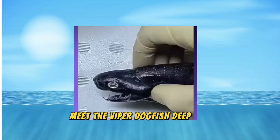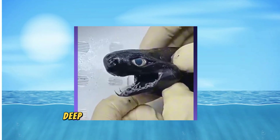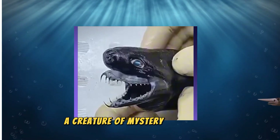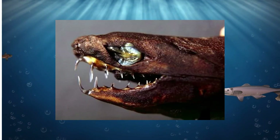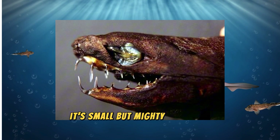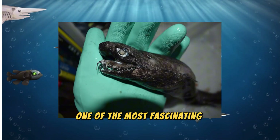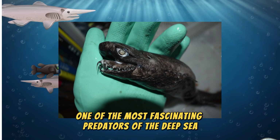Meet the Viper Dogfish, Deep Sea Predator. Deep in the dark, uncharted depths of the ocean, a creature of mystery and menace glides silently. It's small but mighty, sleek but savage — meet the Viper Dogfish, one of the most fascinating predators of the deep sea.